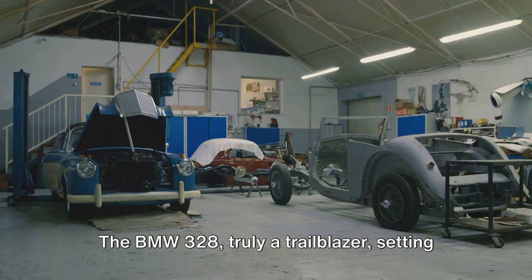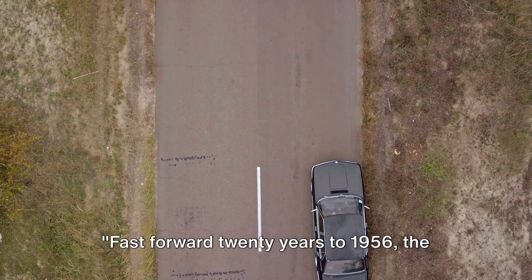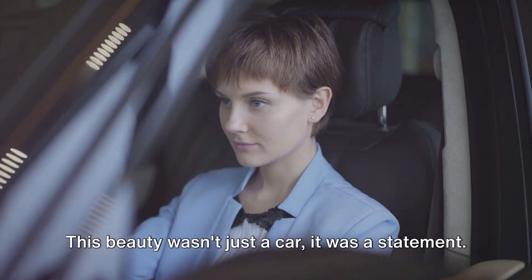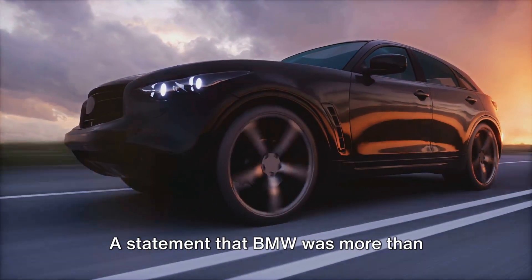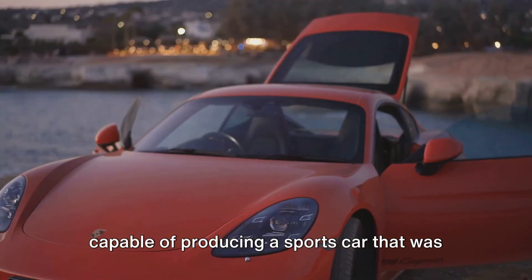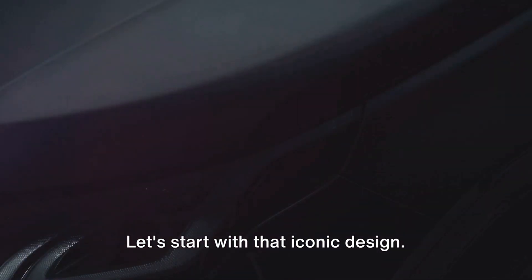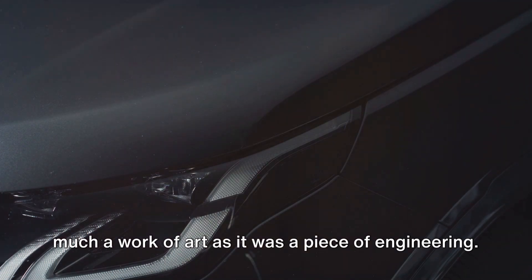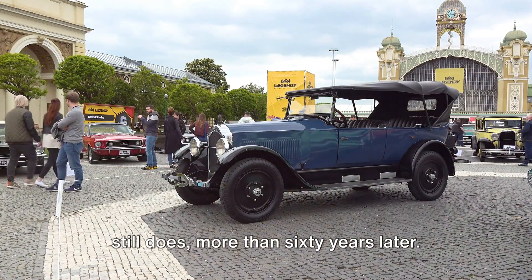The BMW 328 — truly a trailblazer, setting the pace for what was to come. Fast forward 20 years to 1956, the BMW 507 roars into the scene. This beauty wasn't just a car, it was a statement — a statement that BMW was more than capable of producing a sports car that was as stylish as it was powerful. The 507 was a masterclass in aesthetics with a sleek, flowing body that was as much a work of art as it was a piece of engineering. It was a design that turned heads, and still does, more than 60 years later.